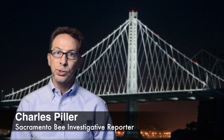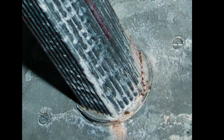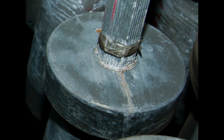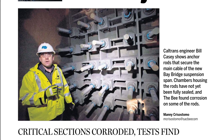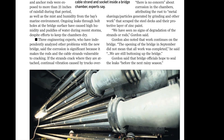In 2014, the Bee toured inside the suspension span, which uses an unusual self-anchored design. The single main cable is attached to the bridge itself inside sealed, dehumidified chambers. The chambers were drenched during construction — leaks through bolt holes at the bridge surface caused high humidity and puddles of water inside during storms. For our April 2014 investigation, we took photographs inside a chamber along with samples of residue from an anchor rod and a strand of the main cable.